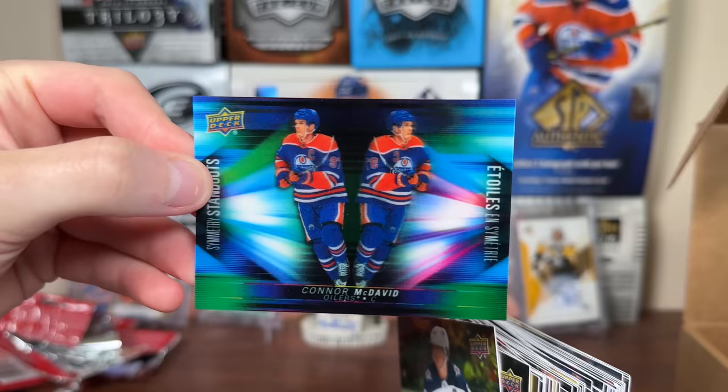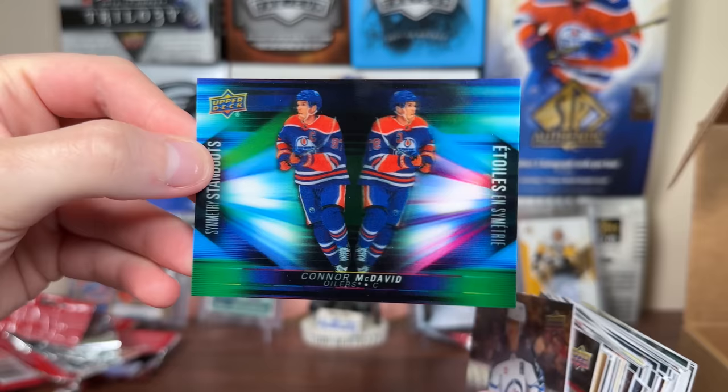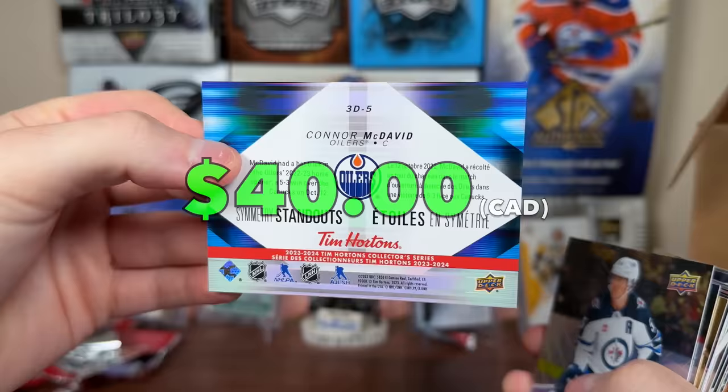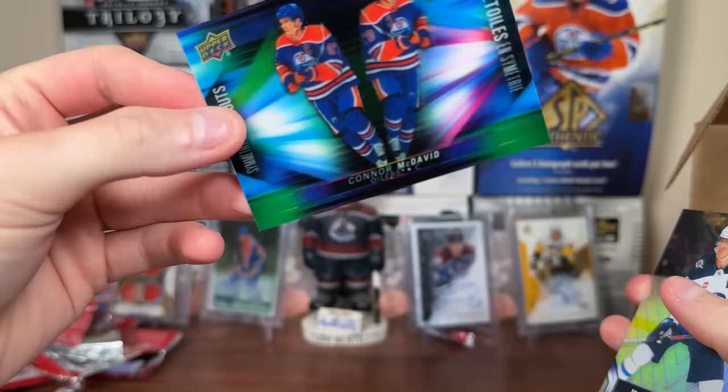There you go — Connor McDavid, Symmetry Standouts! Nice — there's a big one. Connor McDavid, Symmetry Standouts. 2324 Tim's — I will be giving that away just like everything else here. There's McDavid. We got Scheifele, Markstrom Net Keepers, Igor, Kadri, Sid — another Triumphs.